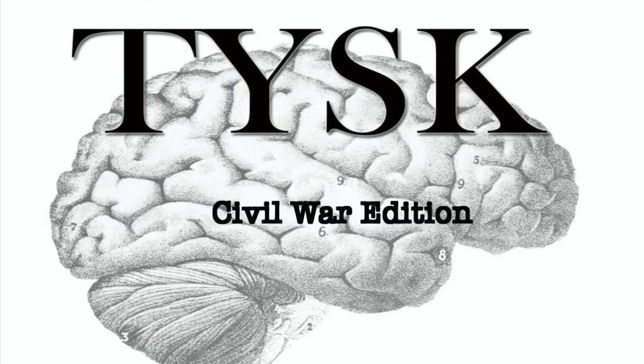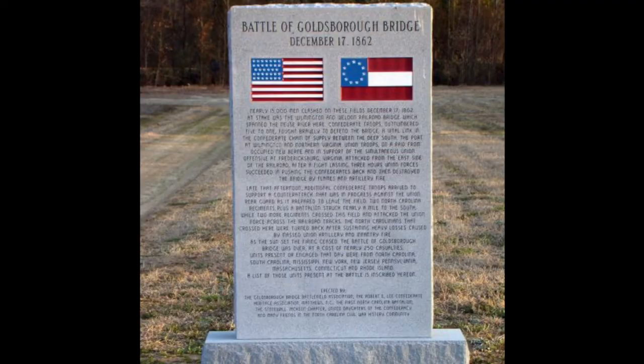Welcome to Things You Should Know, Civil War Edition. Today we are going to talk about the Battle of the Goldsboro Bridge, located in Wayne County, North Carolina on December 17th, 1862.